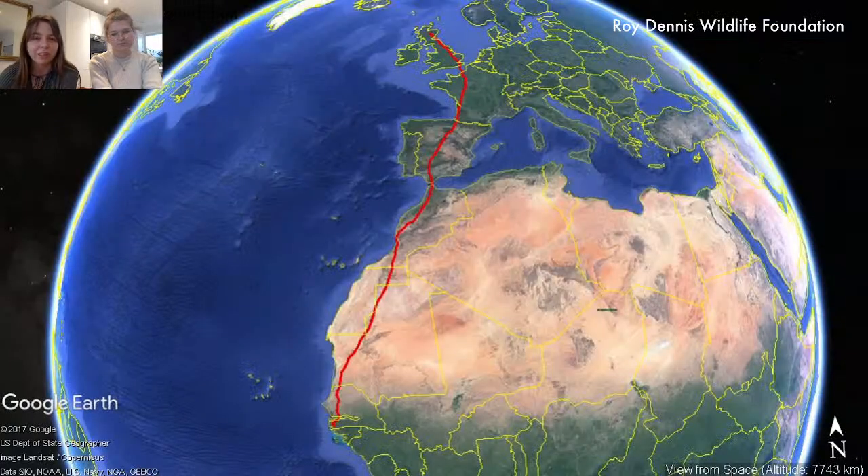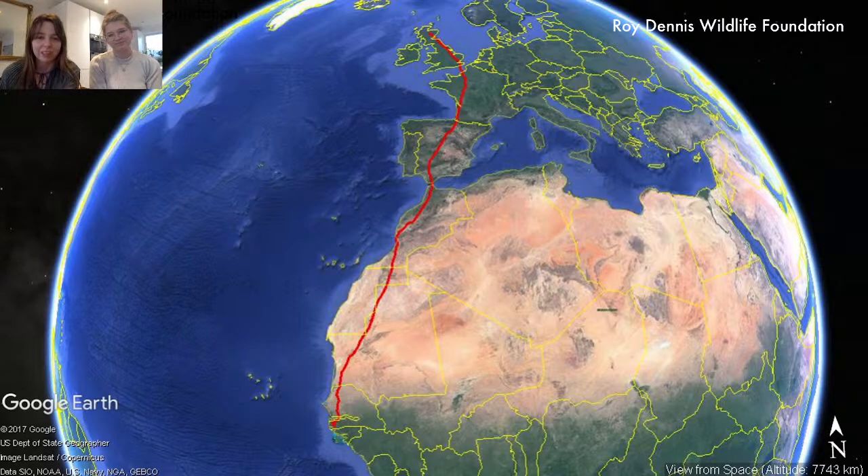This is an example migration route from the Roy Dennis Wildlife Foundation — a typical route of an osprey migrating from Scotland down into West Africa. Ospreys can fly quite effectively over water, so many individuals' routes may vary: some cross the Bay of Biscay, some cross parts of the Mediterranean. This bird has chosen to cross at the Strait of Gibraltar — the narrowest point into Africa. It's quite a staggering journey — for most birds it's about 5,000 kilometres each way — and they do this each and every year. It's still something we're learning a lot about, and we find it especially fascinating.